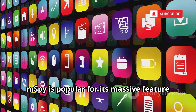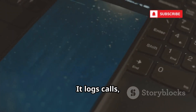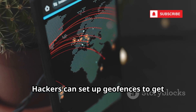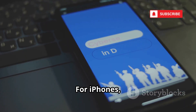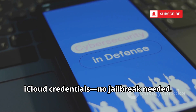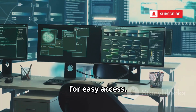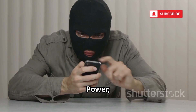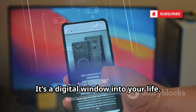Number nine is mSpy. mSpy is popular for its massive feature set and ease of use. It logs calls, texts, and every keystroke, capturing passwords, messages, and more. Hackers can set up geofences to get alerts when you enter or leave specific locations. For iPhones, mSpy can access backups using stolen iCloud credentials — no jailbreak needed. The user may never suspect a thing. Its dashboard organizes all stolen data for easy access. Power, stealth, and user-friendliness make mSpy a top threat. It's a digital window into your life.